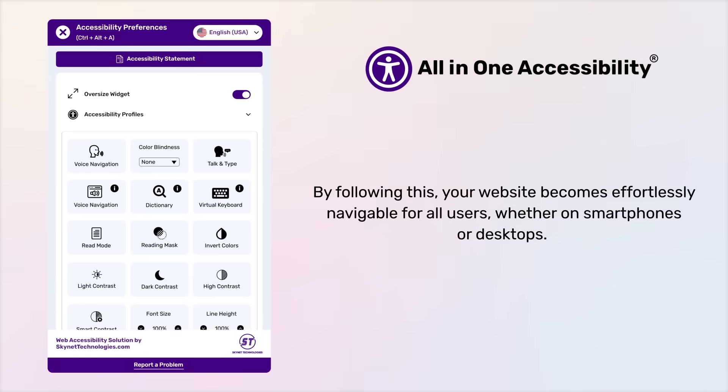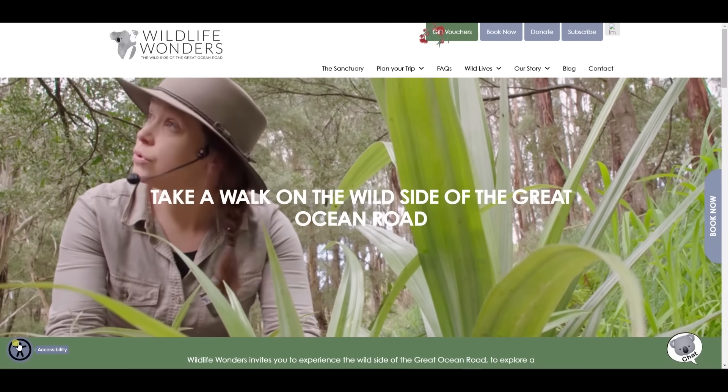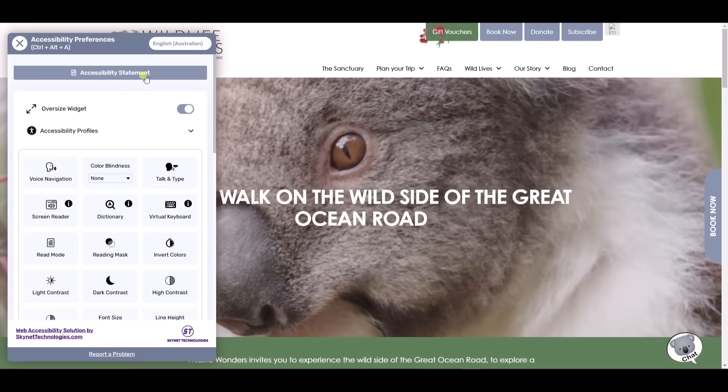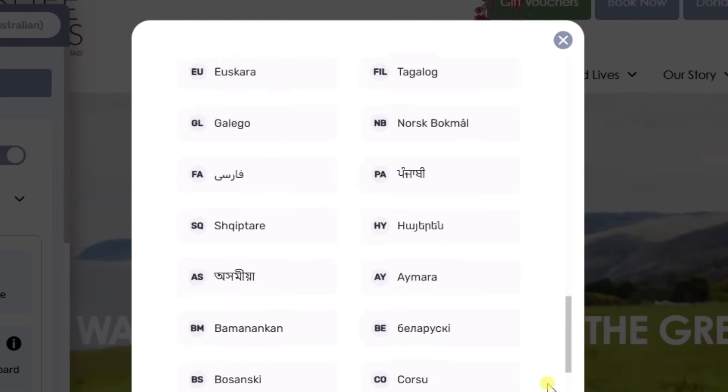With All-in-One Accessibility, more people can seamlessly navigate your website regardless of the device they're using, be it smartphones or desktops. All-in-One Accessibility supports over 140 global languages, automatically detecting your website's language to configure the widget's default setting.